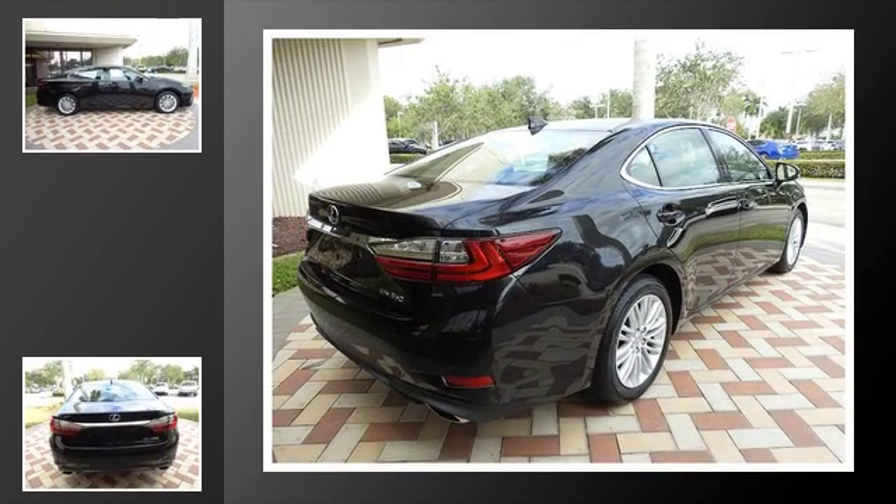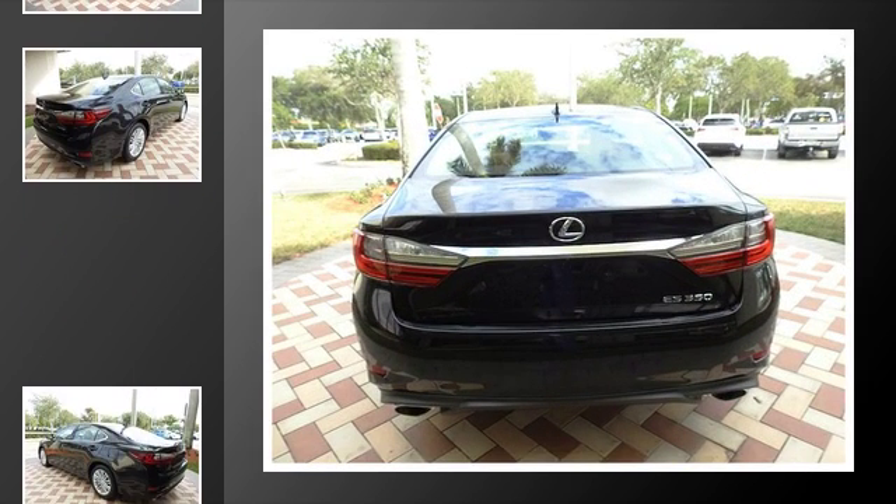All of the following features are included: heated side view mirrors, traction control, front fog lights, an anti-lock braking system, and a sunroof.